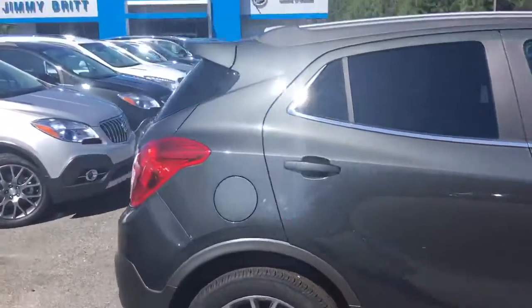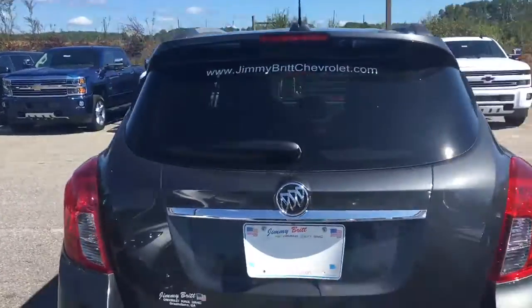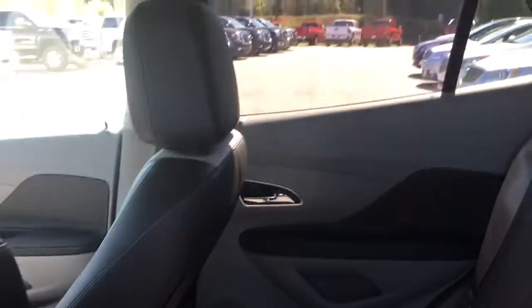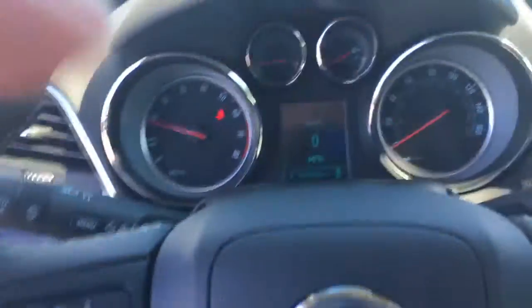You've got the sport touring wheels on there. Beautiful, very fuel efficient small SUV. Got your dual colored interior, got your power seat over here, and of course being Buick it's going to have that luxury feel to it.